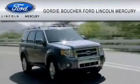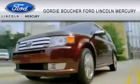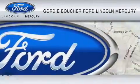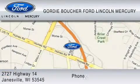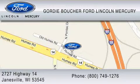With over 500 new and pre-owned Ford, Lincoln, and Mercury vehicles, Gordy Boucher Ford Lincoln Mercury is dedicated to doing everything possible to ensure that the experience you have selecting your vehicle is as pleasant as possible. You can contact us at 800-749-1276. We ride with you every mile.